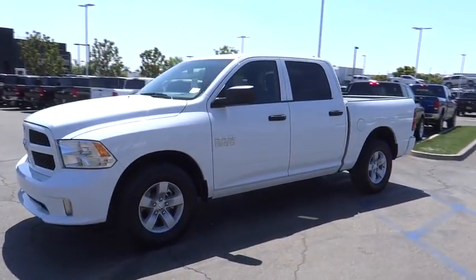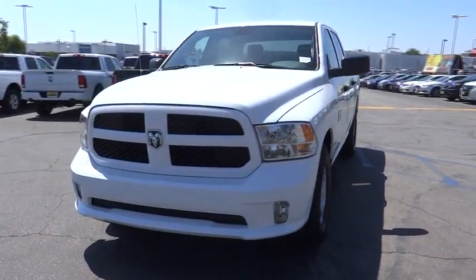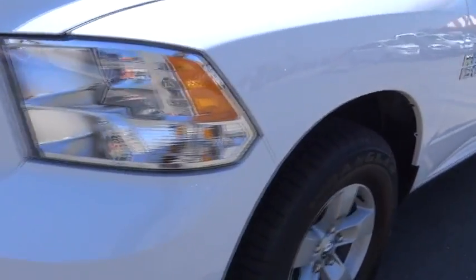Power door locks, MP3 player, bed liner, power windows, fog lamps, passenger airbag, child safety locks, Sirius satellite radio, brake assist. A vehicle like this doesn't come along every day.